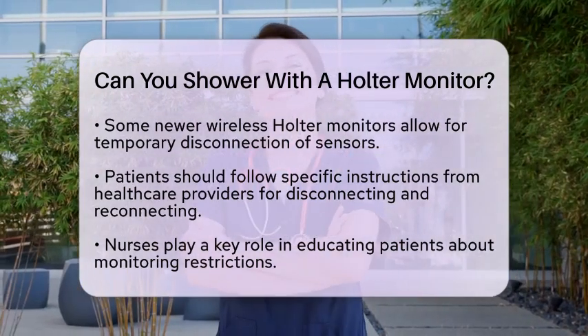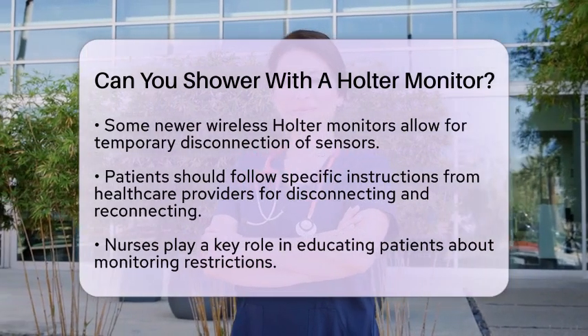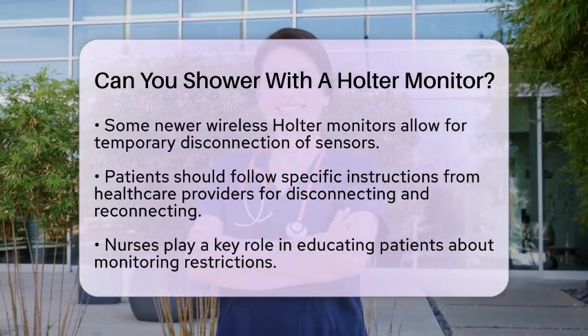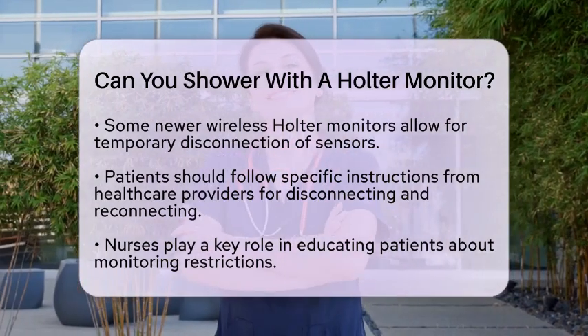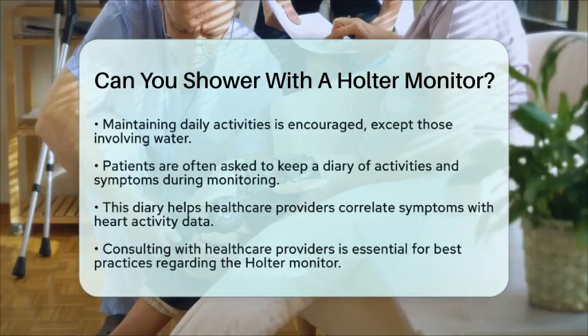As a nurse, it is vital to educate patients about these restrictions to ensure accurate monitoring and to prevent any potential damage to the device. Encouraging patients to maintain their usual daily activities is important, except for those that involve water or could interfere with the monitor's function.